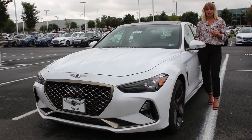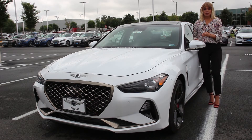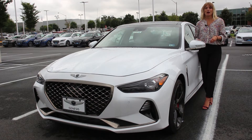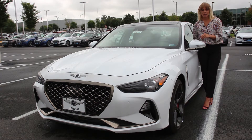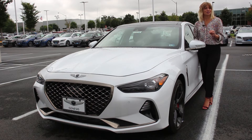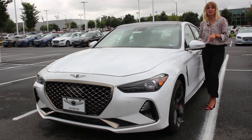Let's start with some of the exterior features. This specific G70 here at Hyundai of Chantilly is fully loaded — it has the most packages and features available. With the Genesis G70 you have two options: you can get a four-cylinder or a turbo V6, which actually has 365 horsepower. You could go on a racetrack with this vehicle. Rear-wheel drive is standard, but this specific G70 has the all-wheel drive upgrade.